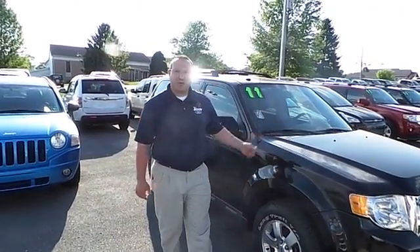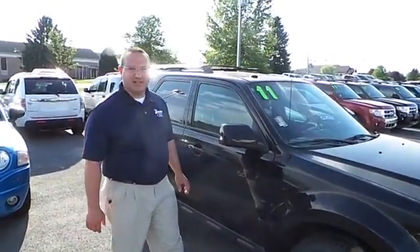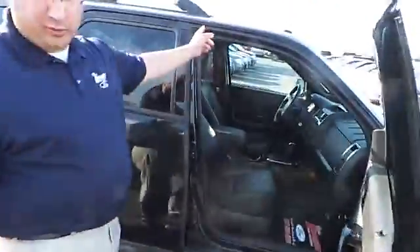Hello, Jake from Blaze Alexander Ford in Lewisburg. I just wanted to take a quick moment to show you this beautiful 2011 Ford Escape Limited. It's got 53,000 miles on it, all new tires around, leather interior with a moon roof.